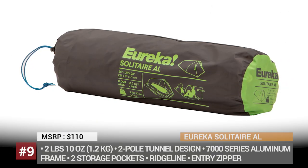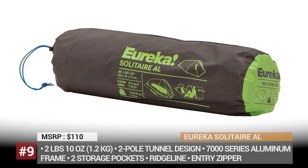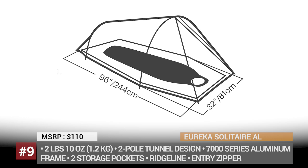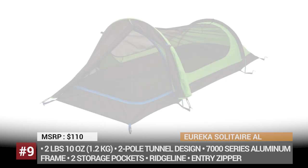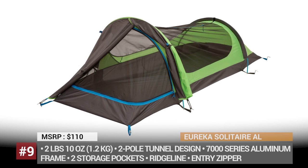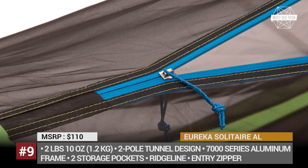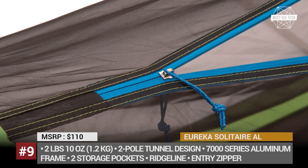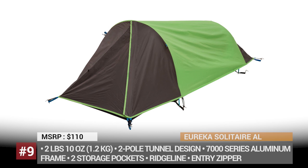Eureka Solitaire AL. 125 years ago, they began as Eureka Tent, an awning company that manufactured rugged canvas wagon covers and horse blankets. Today, part of the Johnson Outdoors family, Eureka operates from Binghamton, New York and carries a full range of recreational items. Among them is a dream product for the weight- and budget-conscious backpacker — a three-season solo shelter with a simple tunnel design and a 7000-series 2-pole aluminum frame that sets up in seconds.